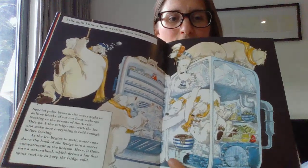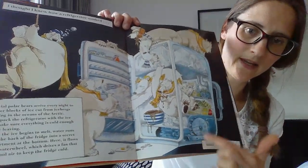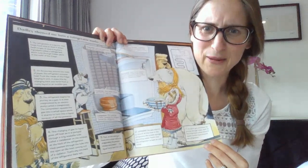So we might scan these pages in or get some ideas from the internet. I thought I knew how a refrigerator worked. Special polar bears arrive every night to deliver blocks of ice cut from icebergs floating in the oceans of the Arctic. They pack the refrigerator with the ice and make sure everything is cold enough before leaving. As the ice begins to melt, water runs down the back of the fridge into a secret compartment at the bottom. Here it flows into a water wheel which drives a fan that spins cool air to keep the fridge cold. Until I met Dudley. So you've got polar bears coming, bringing the ice, running down into this special water wheel that spins a fan and makes everything cold. Then Dudley explains the actual science behind refrigerators. It's not polar bears at all — I think polar bears are much more exciting.